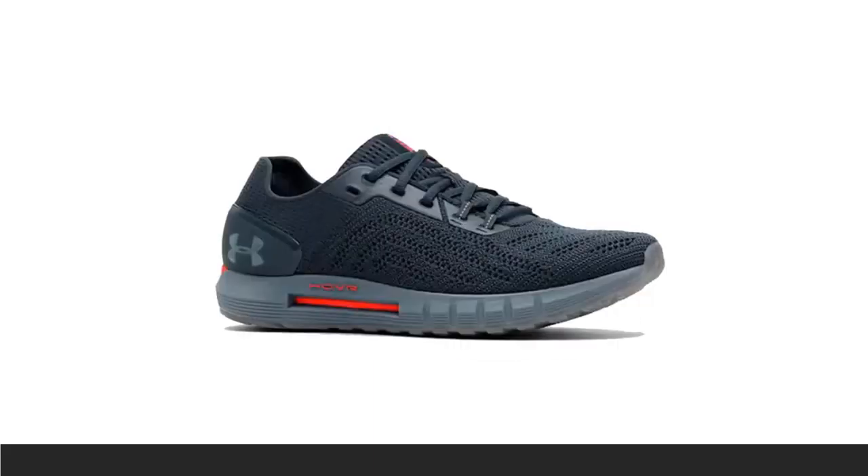The Under Armour HOVR Sonic 2 is a great option if you like data. The insole comes with a built-in Bluetooth sensor to sync with UA's Map My Run mobile app, to track running stats like distance, speed, cadence, and stride length. This sneaker is a versatile trainer that uses the brand's HOVR foam wrapped in a comprehensive mesh web for seriously lightweight cushioning.